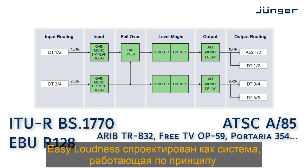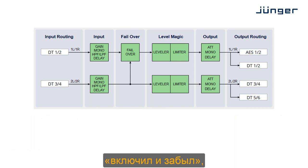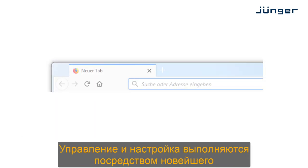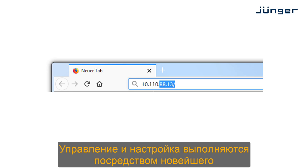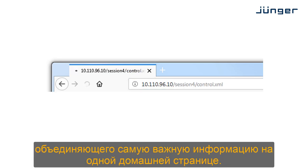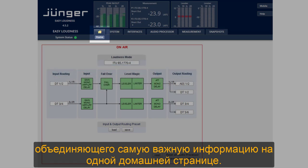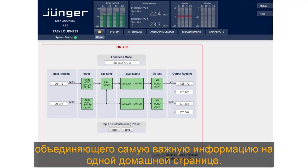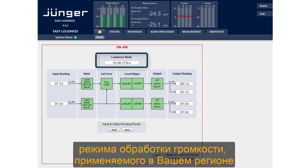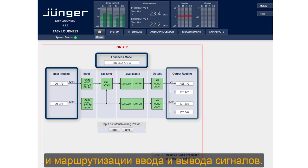Easy Loudness is designed as a set-and-forget system, requiring just minimal user interaction. Operation and setup is performed with a newly designed convenient web browser interface, bringing the most important information together on one home page. Basic setup only consists of the selection of the loudness processing mode applicable to your region and the input and output routing.